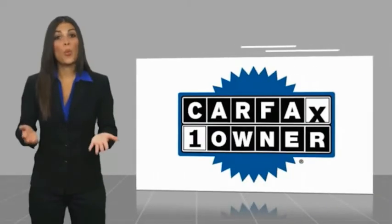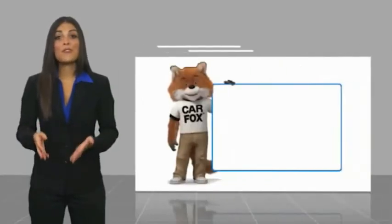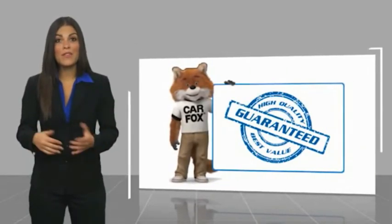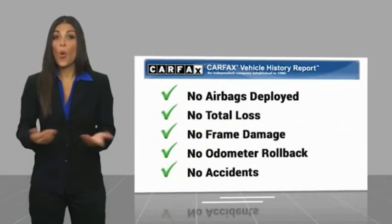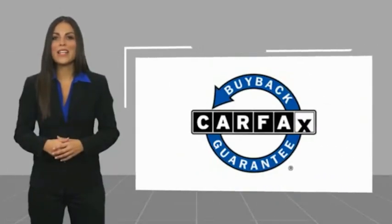This is a one-owner vehicle with a Carfax vehicle history report. Be sure to find a complimentary copy of this report online or contact the dealership. This vehicle qualifies...